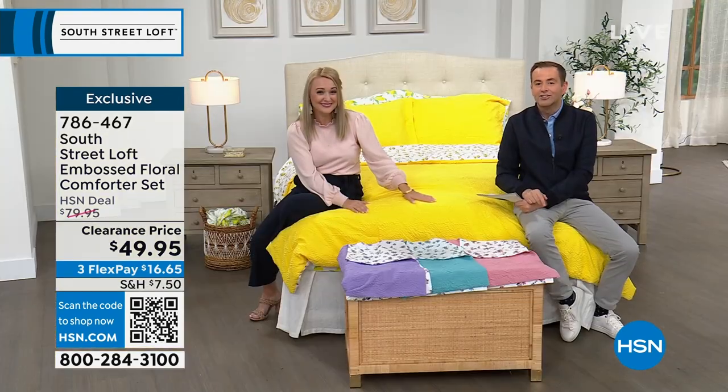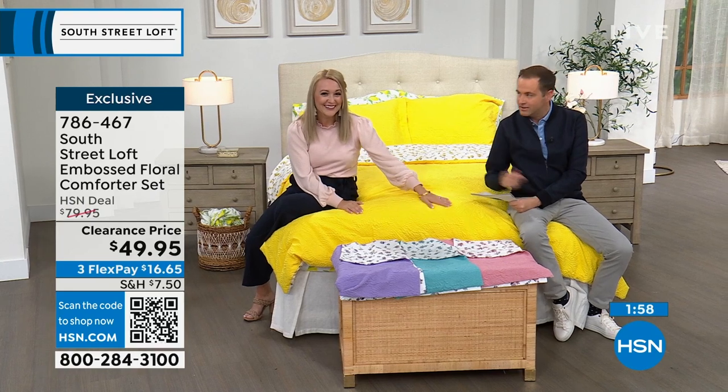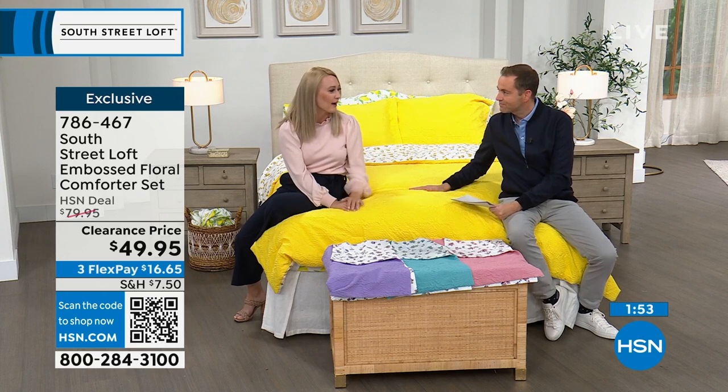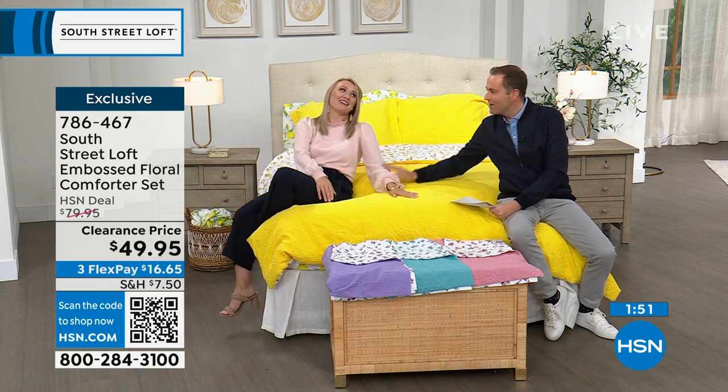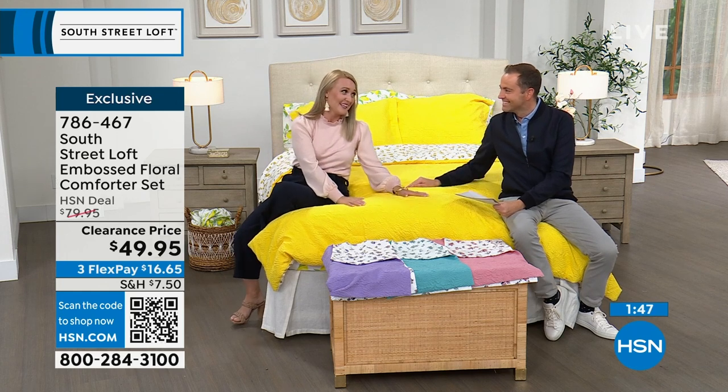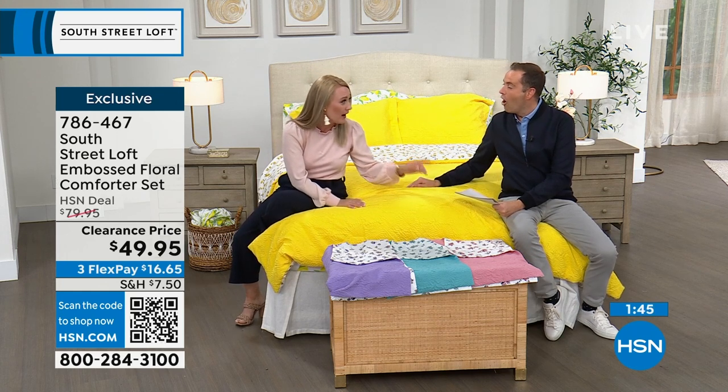In two minutes, we'll be presenting the sheet set that everyone's going to go crazy for — our signature microfiber sheet set at the lowest price I've ever seen it at. You can find Stephanie on Instagram; it's spelled S-T-E-F-A-N-E-Y Rance — R-A-N-T-S. A special Stephanie!